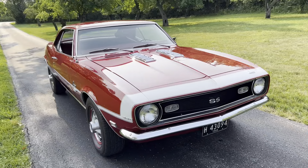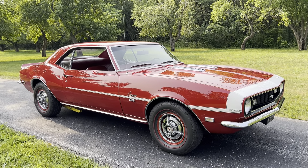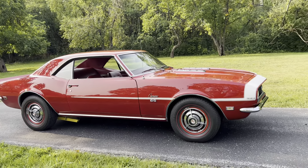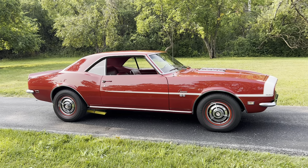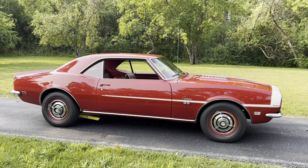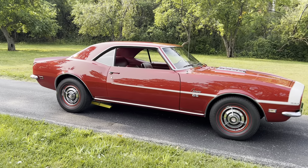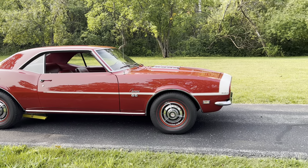The car still wears its original 1968 South Carolina plates. There are stacks of paperwork — the original owner did a notarized statement about his history with the car. It went through the hands of two really well-known Camaro collectors, including one that owns an auction company.